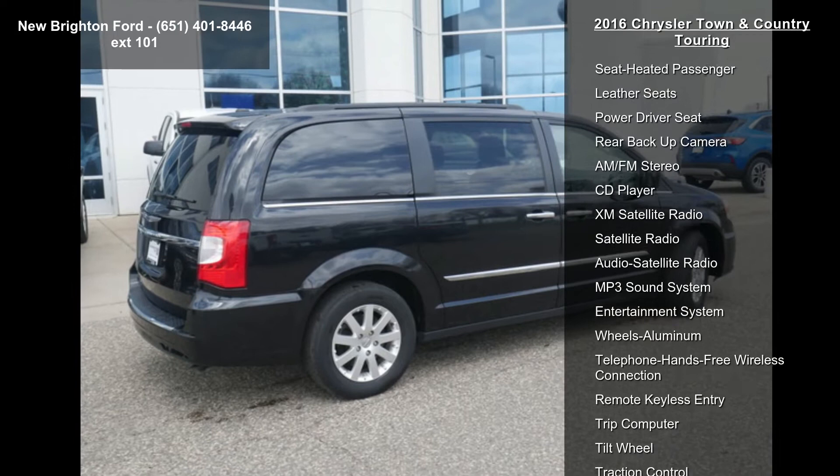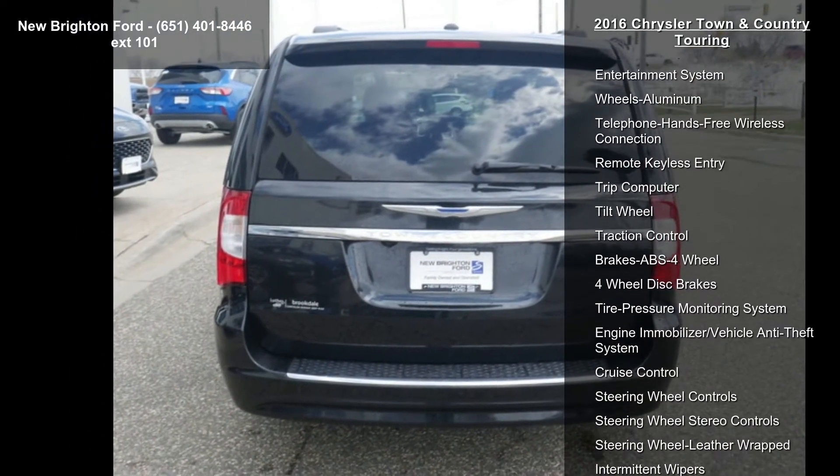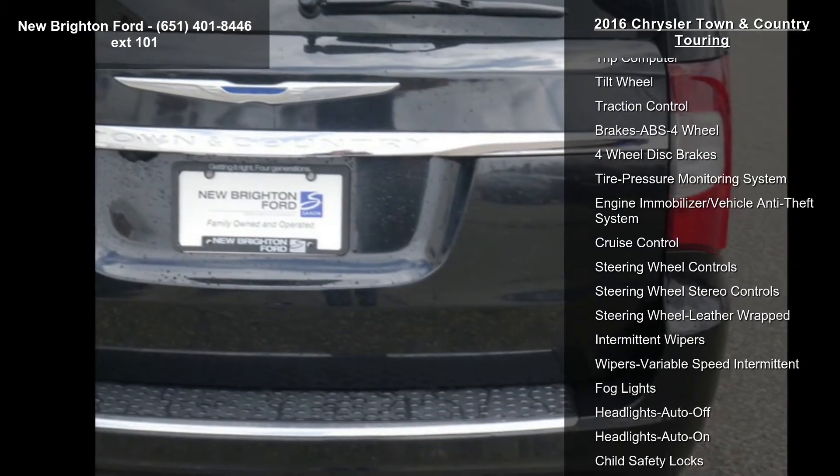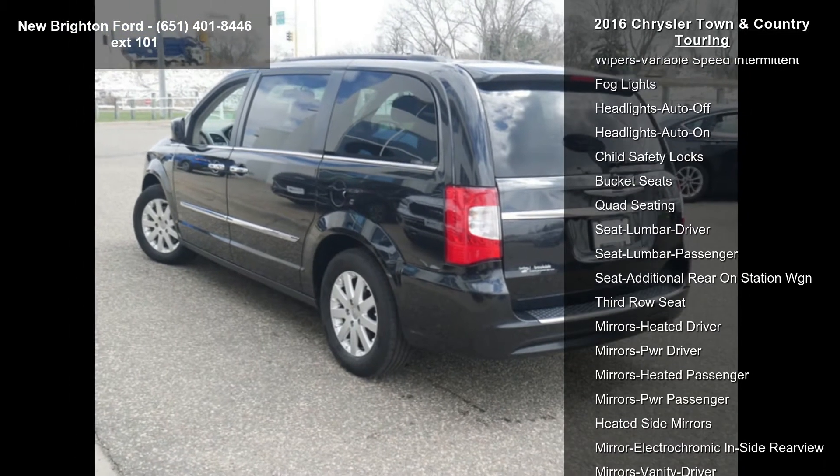Enjoy these notable features: front wheel drive, heated front seats, heated driver seat, heated passenger seat, leather seats, power driver seat, rear backup camera, and AM FM stereo.